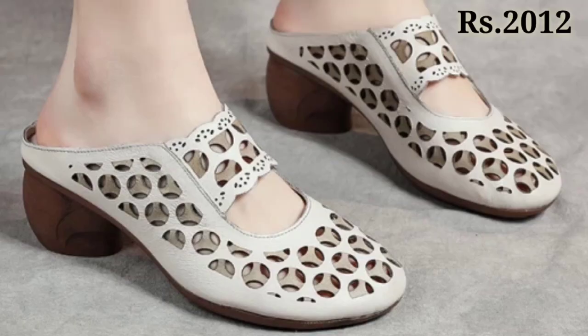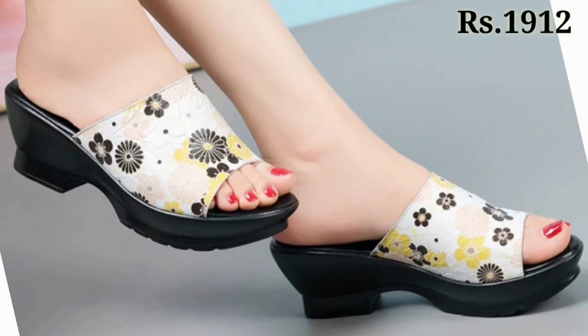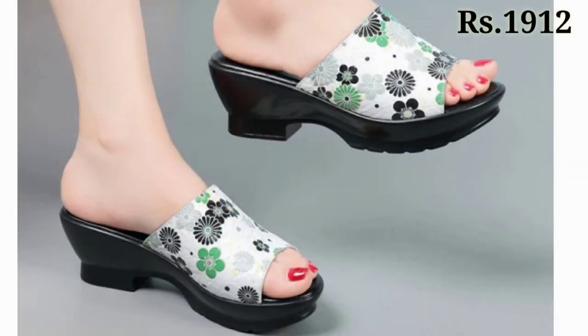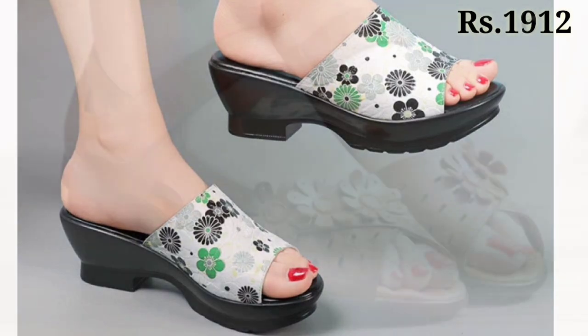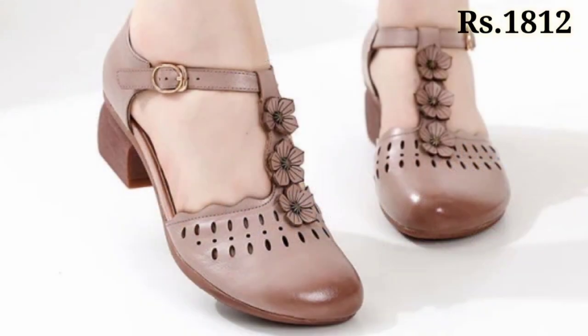Hello everyone, welcome back to our channel Belly Babes, where you get the brand new footwear collection. Friends, if you are visiting our channel for the first time, please make sure you subscribe and press the bell icon to get the latest notifications of our videos. So let's start our video.